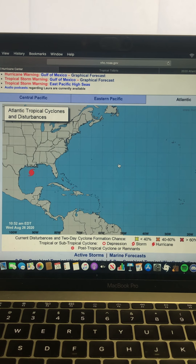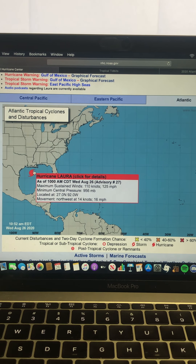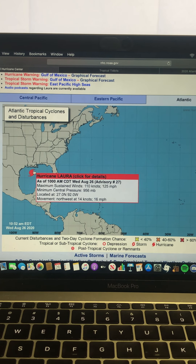Hey guys, in today's video I'll be doing a major tropical update on Major Hurricane Laura. Hurricane Laura is now a major hurricane with sustained winds of 125 miles per hour and pressure is down to 956 millibars. It's moving northwest at 16 miles per hour.